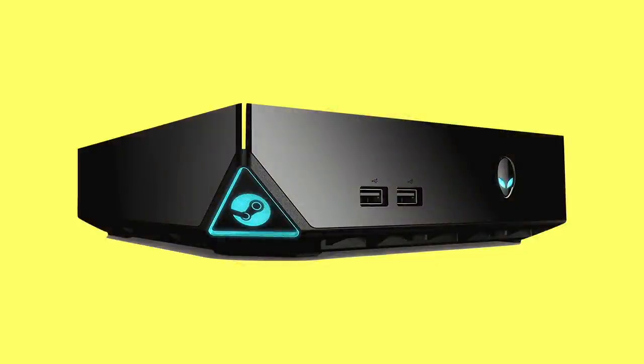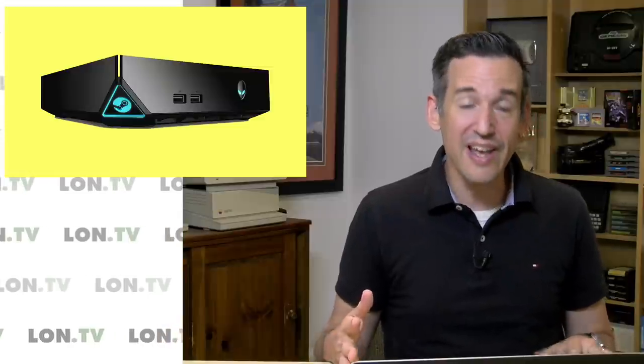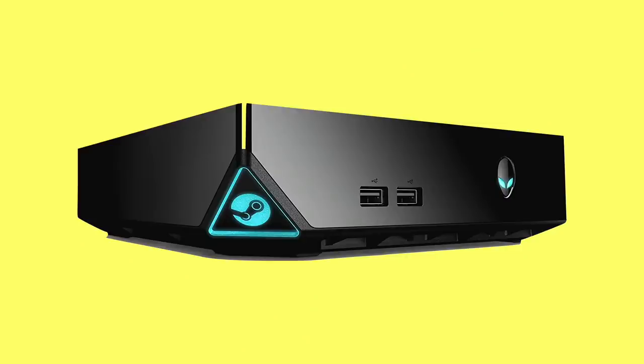They also had something called the Steam Link. This sold okay, but I don't think it sold like gangbusters. This allows you to hook a little device up to your television and stream games from your gaming PC over your local network, but of course many TVs now just integrate the app in them, so you don't need the hardware anymore. A couple of years ago we looked at one of the Steam machines — hardware devices that Valve developed alongside name brand manufacturers. This was the Alienware Steam Machine. It was a nice piece of hardware, but it was running SteamOS, and most games people wanted to play were not available on SteamOS.